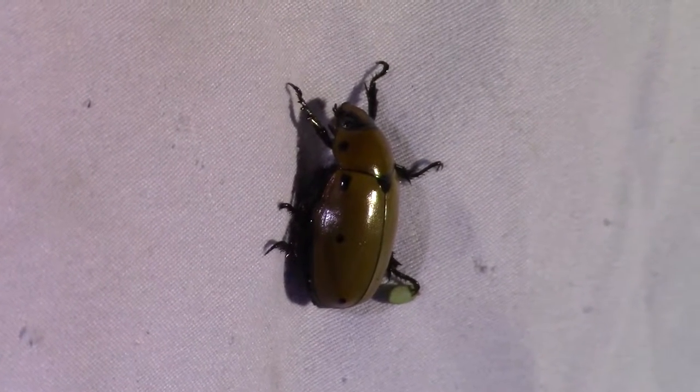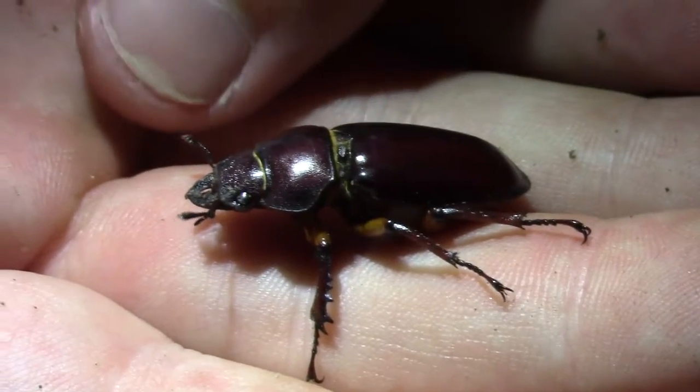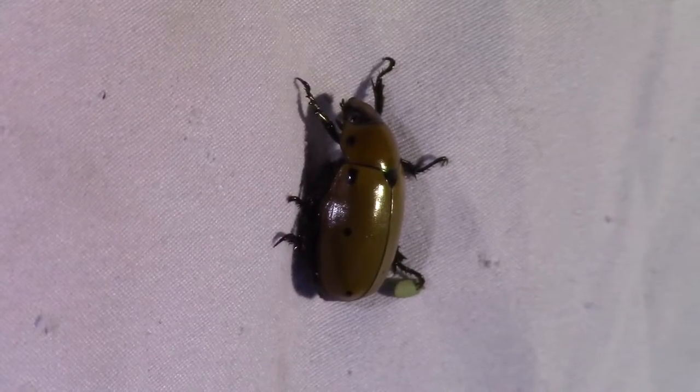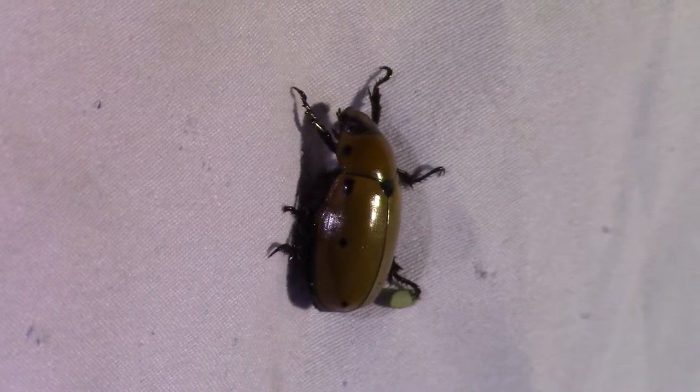A funny story about grapevine beetles: they've always thrown me for a loop because these little scarab larvae look a lot like lucanid larvae, which are stag beetles. Me being the stag beetle fanatic that I am, every time I go out and look for these larvae I always get excited thinking I just found stag beetle larvae — but no. Their larvae grow as they eat rotting logs and wood and things like that.